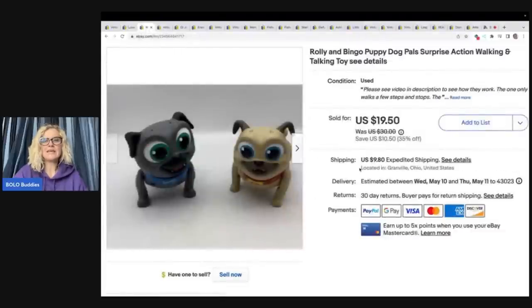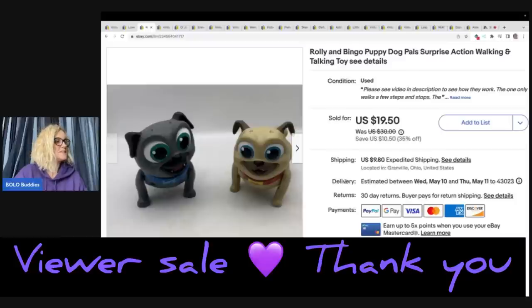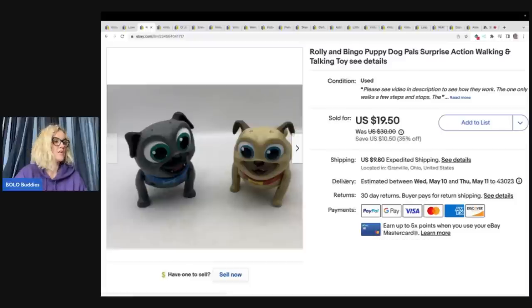The next item is Rollie and Bingo Puppy Dog Pals Surprise Action Walking Toys. This was a viewer sale — I sold these for a best offer of $13. I got them at a garage sale for $2 and the buyer was all in for $27.26 with tax and shipping. These do function; they actually walk and talk, so super fun little toys.